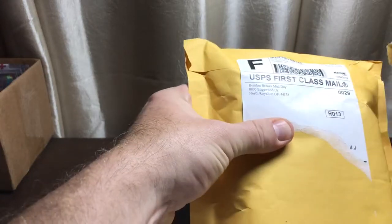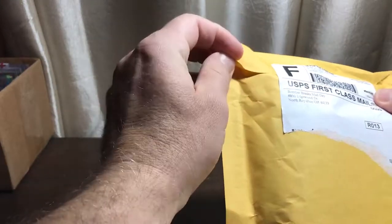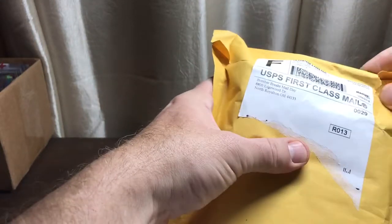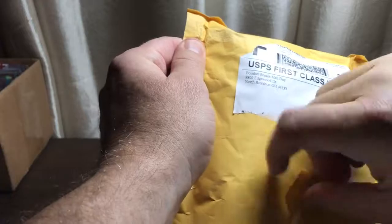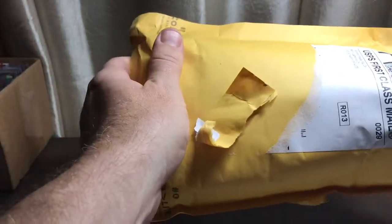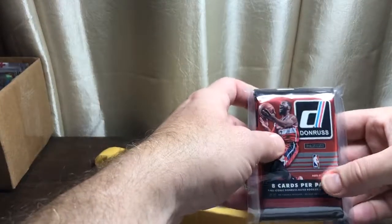Chris is great — BomberBreaks.com is their website. They do breaks Wednesday, Thursday, and Sunday nights generally. Chris is an awesome breaker, one of the best I've seen, and if you have a team that doesn't hit, they'll make sure you get a hobby pack or two. They usually send something out to take care of you, so highly recommend them at BomberBreaks.com.